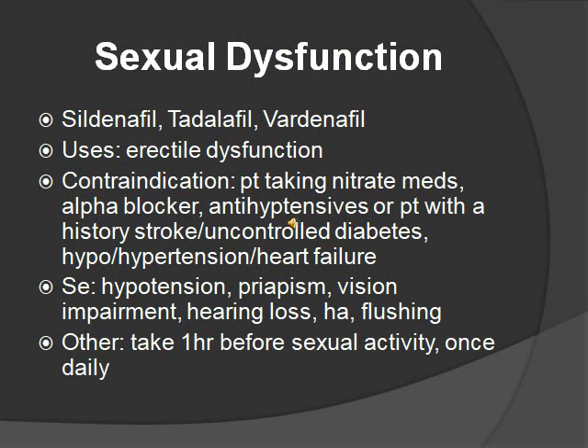Sexual dysfunction medications relax the penile muscle to allow increased blood flow to produce an erection. Medications include sildenafil, tadalafil, and vardenafil. A hint: think of 'fill' — you want it to fill up with blood. Uses are erectile dysfunction. It is contraindicated with patients who take nitrate medications, because they both cause hypotension. Also contraindicated with alpha blockers, antihypertensives, or patients with a history of stroke, uncontrolled diabetes, hypo/hypertension, or heart failure. Side effects include hypotension, priapism — an erection lasting more than four hours requiring ER visit — vision impairment, hearing loss, headache, and flushing. Take one hour before sexual activity and only once daily.